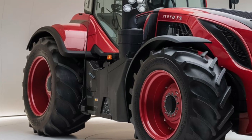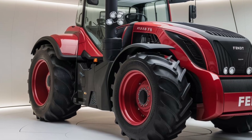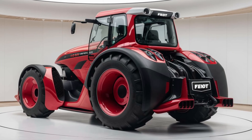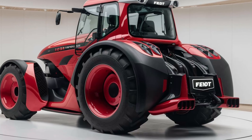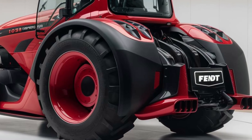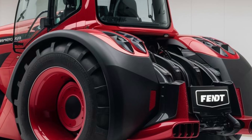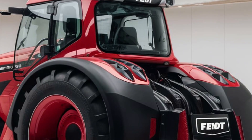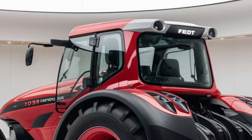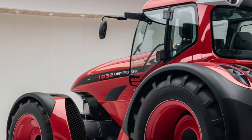First up is the exterior of the Zetor 7045. This tractor has a straightforward, no-nonsense design that reflects its practical purpose. The 7045 features a robust and sturdy build with a classic red and black color scheme that's both functional and iconic. The large durable tires are designed for excellent traction across various terrains, while the substantial front grille ensures effective engine cooling. The tractor's design is focused on durability, with reinforced panels that can withstand the rigors of fieldwork, making it a dependable choice for any farmer.